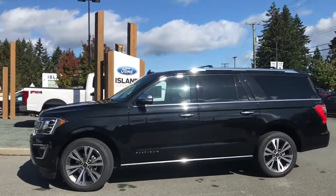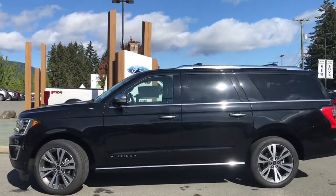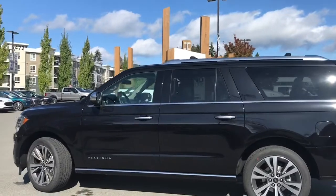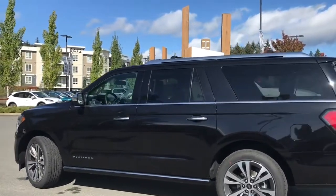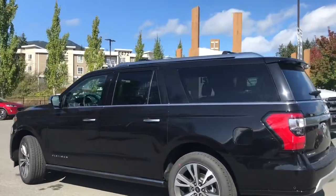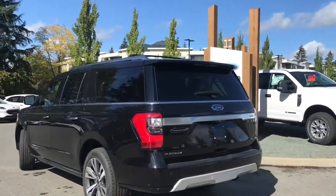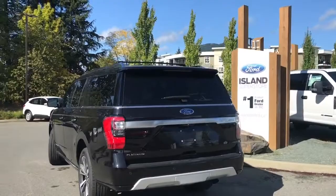Today we're looking at a 2020 Expedition Platinum Max in agate black. It has black leather interior, seating for seven, four doors and a hatch. It has a 3.5 litre V6 engine and it's a 4x4. It has a heavy-duty tow package as well as front and rear sensors and a reverse camera system.